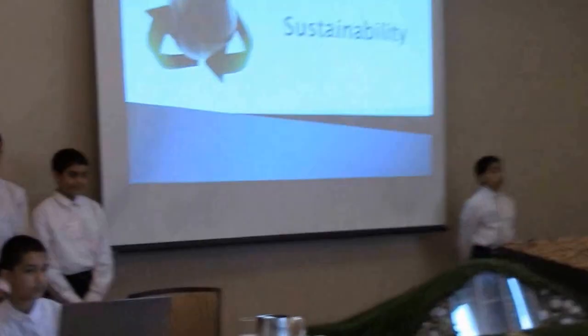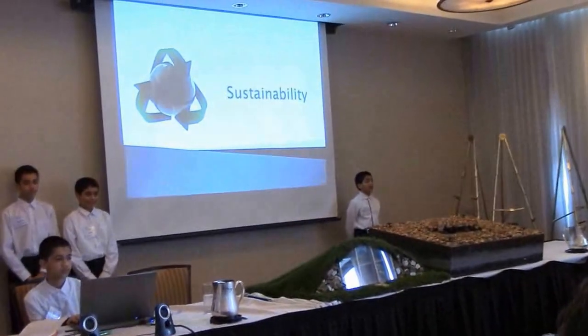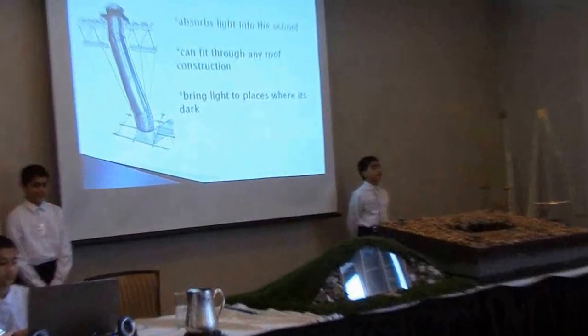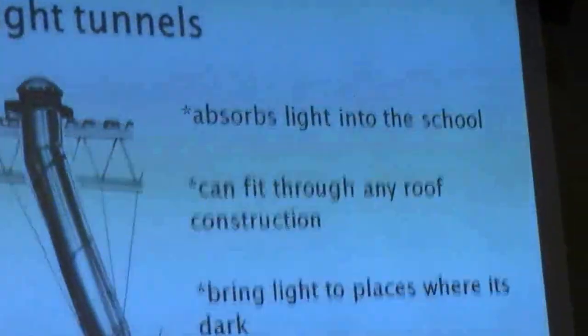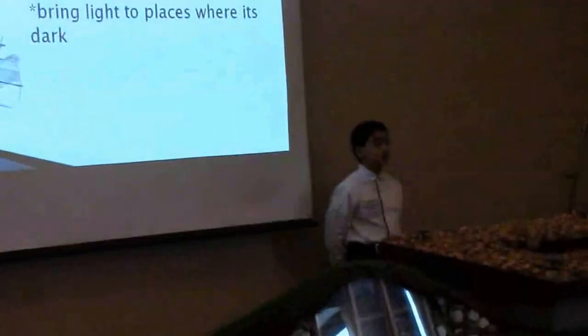To make our school more eco-friendly and sustainable, we have come up with a number of features. The first being light tunnels. Light tunnels are perfect for bringing natural light into the school, to places where it is dark. It will bring light to places such as corridors, bathrooms, washrooms, et cetera.